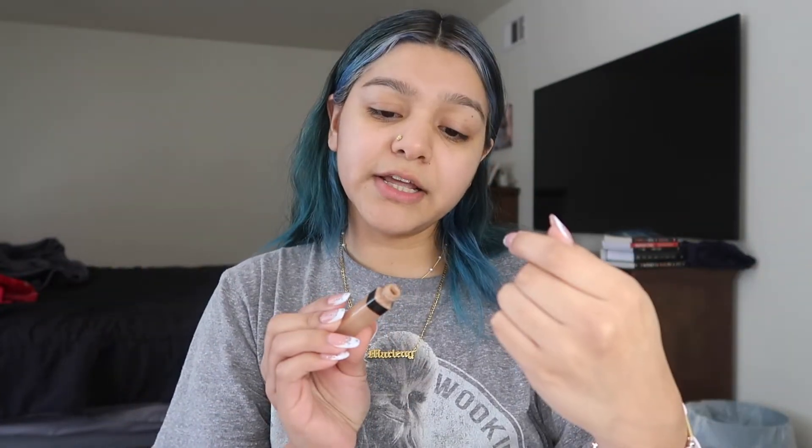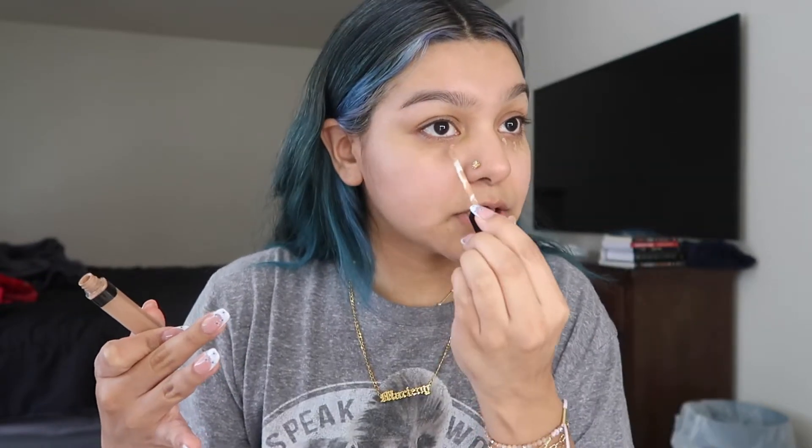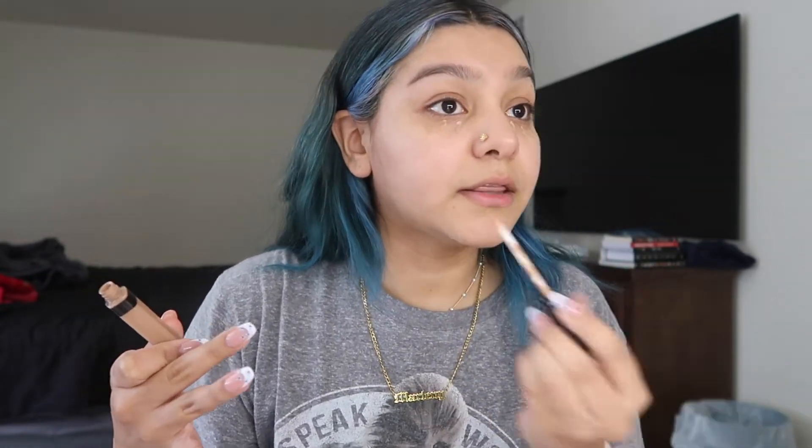All I do is grab my concealer that I always use — this is the Maybelline Fit Me concealer in shade 35. It pretty much matches my skin color; I look lighter on camera but in person it matches. I'm gonna put some under my eyes, some here where I have redness, and a little bit on my chin. I already washed my hands so I'll just rub it in with my fingers.